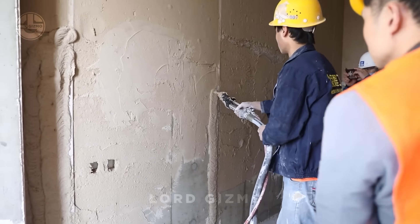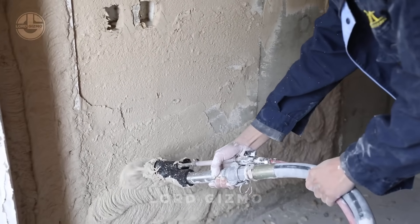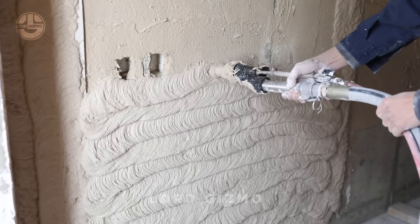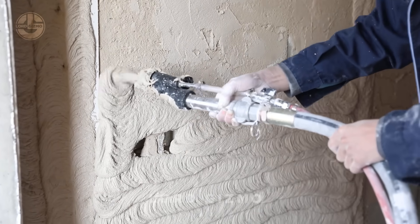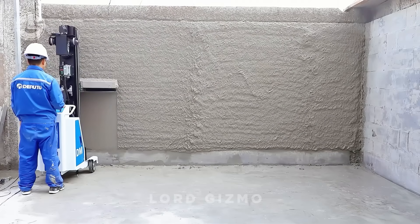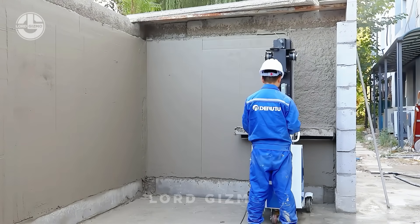Are you tired of the back-breaking labor and inconsistent finishes of traditional wall plastering? Say hello to Derutu Wall Plastering, where innovation meets perfection. With robotic precision technology, Derutu makes wall plastering faster, smoother, and ridiculously easy. No more messy hands or uneven layers — just set it up and the machine handles the rest like a pro-artist at work. It saves 50% more time, reduces labor costs, and ensures a flawless finish every single time.